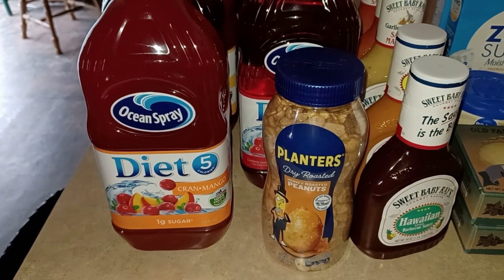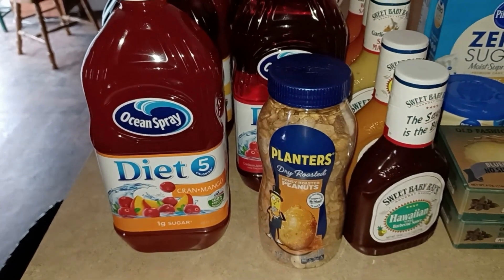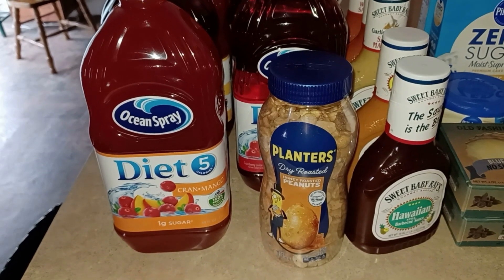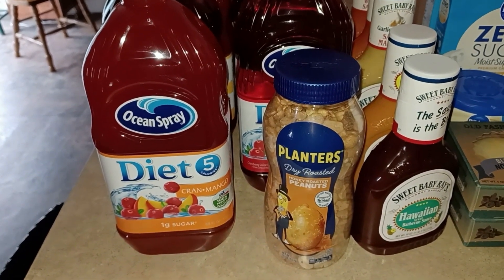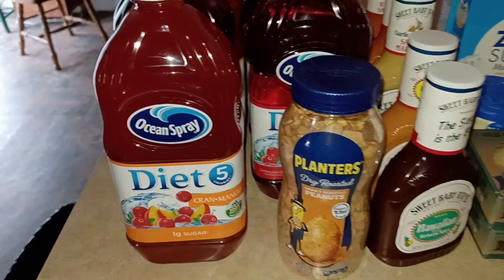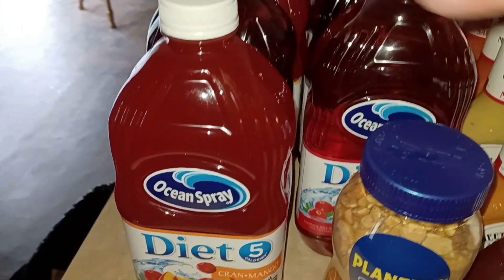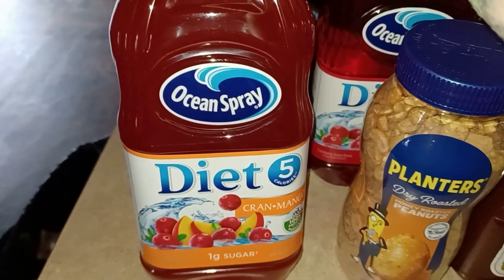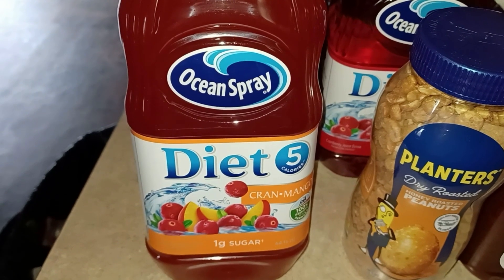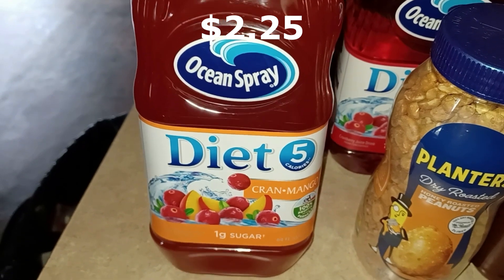Here is my Harris Teeter and Foodline haul. I went today — Monday — because they had some things going off sale. I got David his diet Ocean Spray juice that he likes. They had a buy-one-get-one-free deal, coming out to a dollar twenty-five a piece, so I got him one of each flavor.